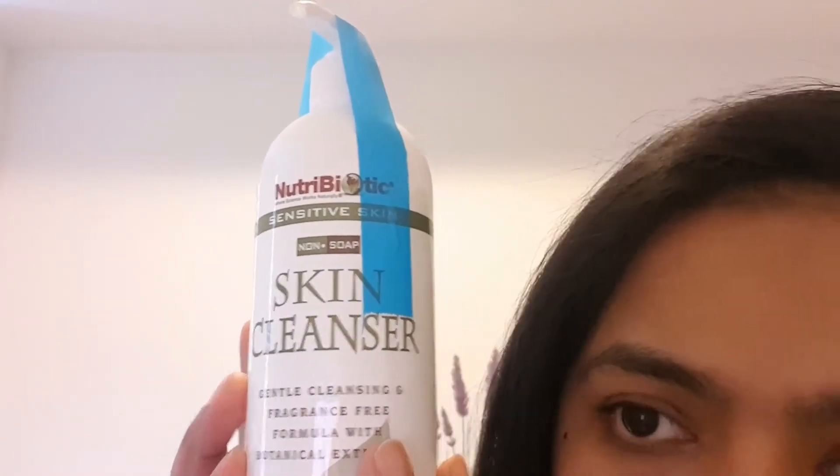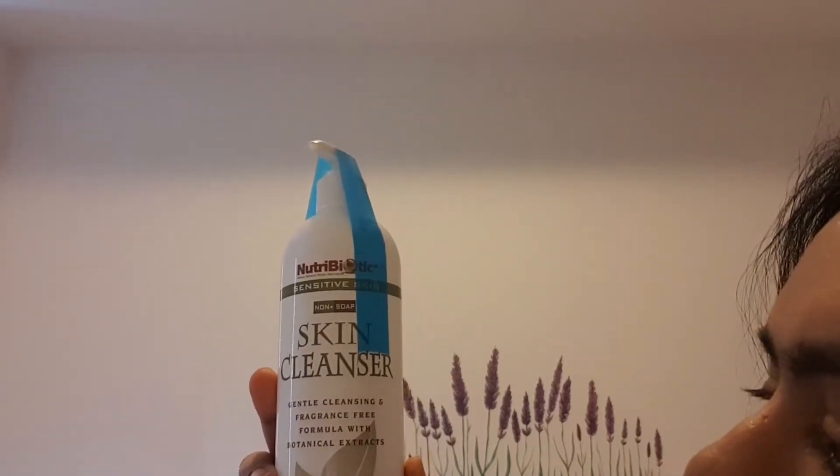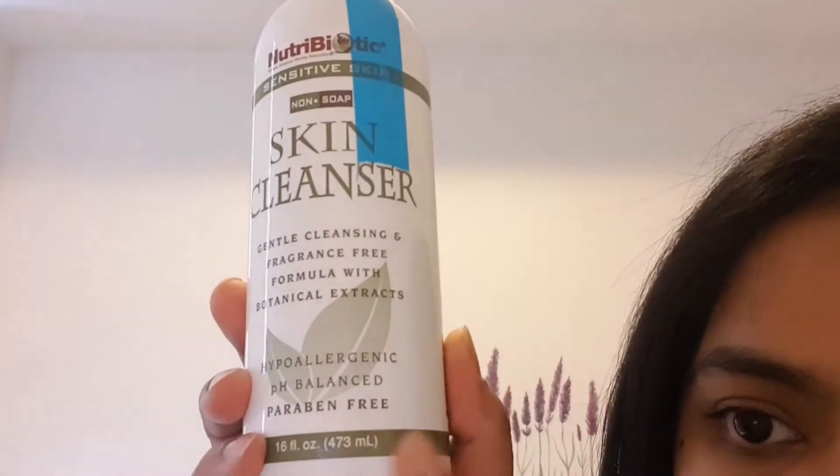The second thing I got is a skin cleanser by NutriBiotic — a hypoallergenic, pH-balanced, carbomer-free gentle cleansing formula with botanical extracts, specialized for sensitive skin. This is actually the only American product in my haul. It's an everyday cleanser for sensitive skin, and for the price it's a large 433ml bottle, so it's going to last a very long time.